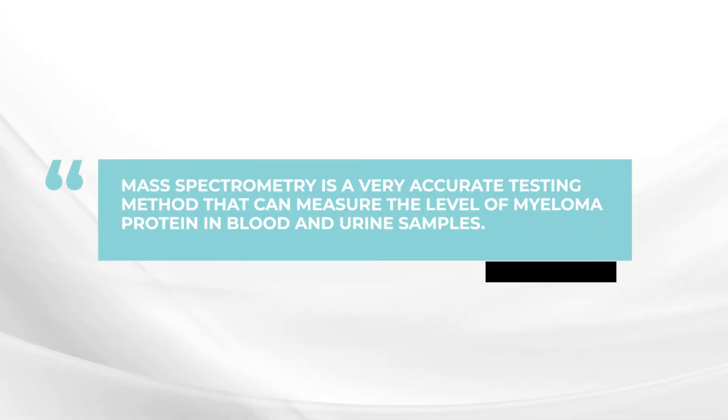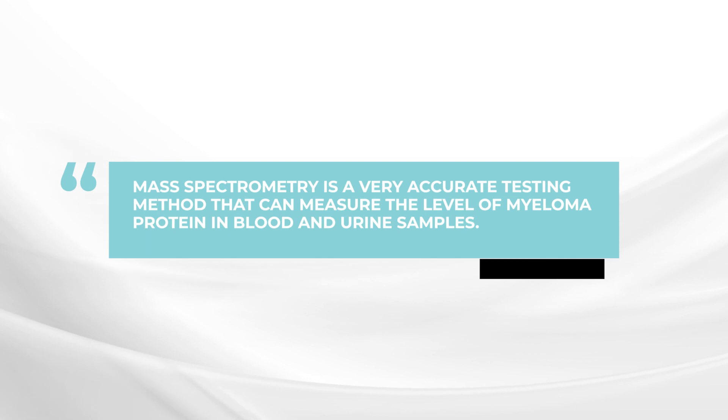Now moving forward, we do have some really exciting new testing possibilities. One is using mass spectrometry, which will be available, I hope, by sometime next year. And this is a very sensitive test to measure the level of the myeloma protein in the blood.